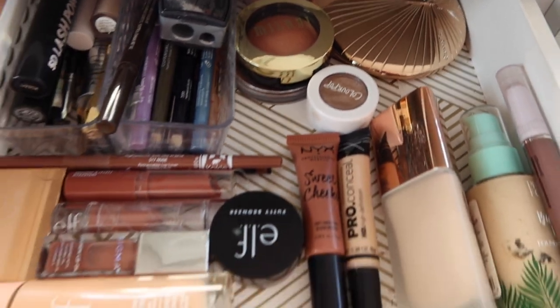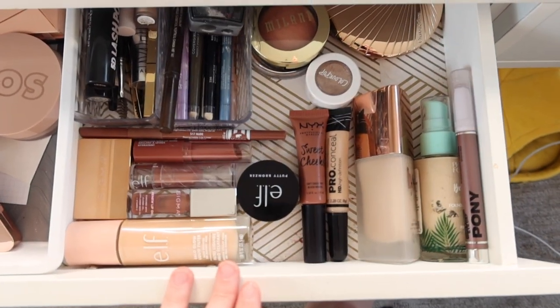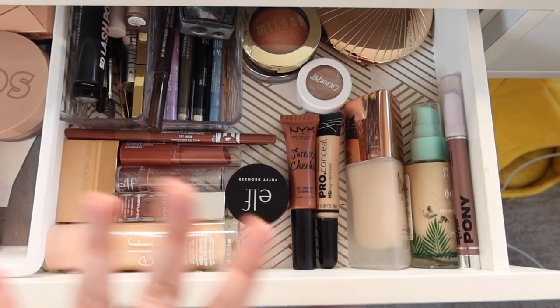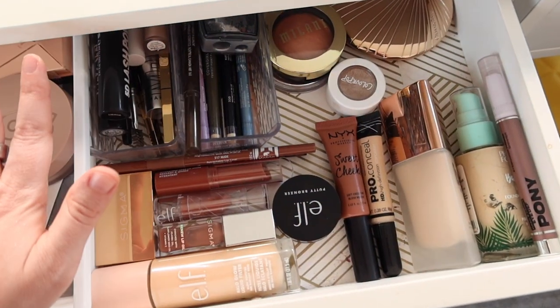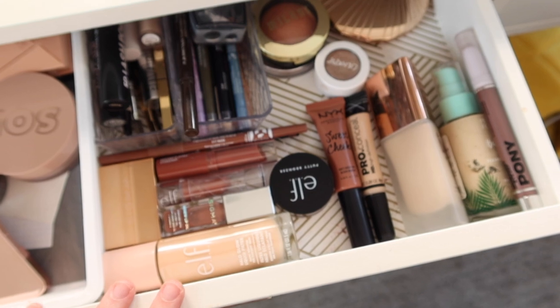Everything fit in the drawer quite nicely, and these are going to be the products I reach for the most in September. So many favorites in here and so many great fall colors. To finish off the video, as always, I like to do a get ready with me using some of these products.